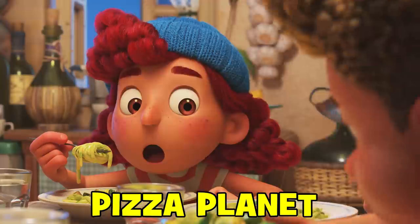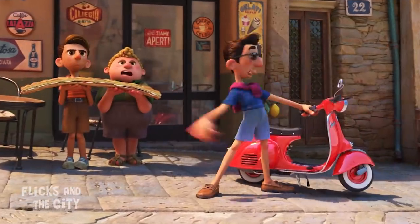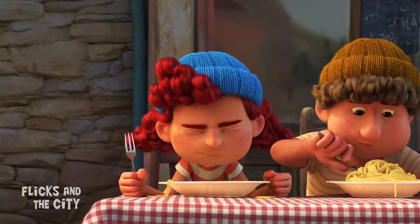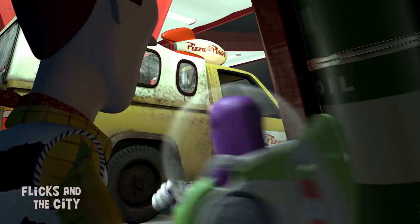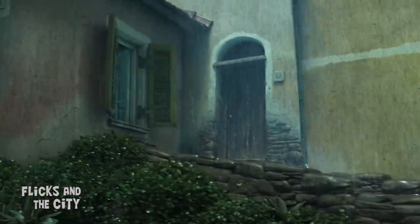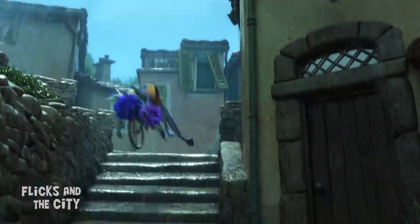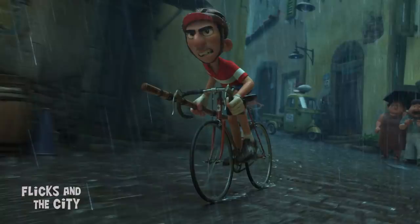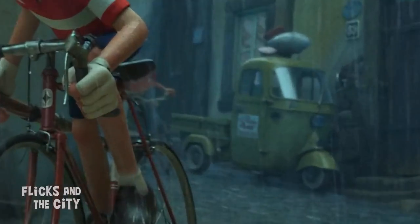Italian food features heavily in Luca, from the enormous sandwiches that Tambali Ercole enjoys to the pasta-eating section of the Portorosso Cup. However, Pixar's nod to its legendary Pizza Planet truck is much harder to find, so watch carefully during the final part of the bicycle race towards the end of the movie — it appears very briefly just behind Ercole as he's chasing Luca and Alberto down the cobbled streets.